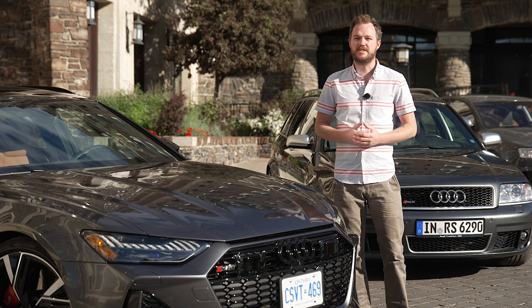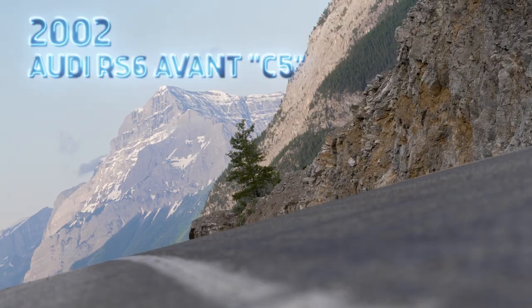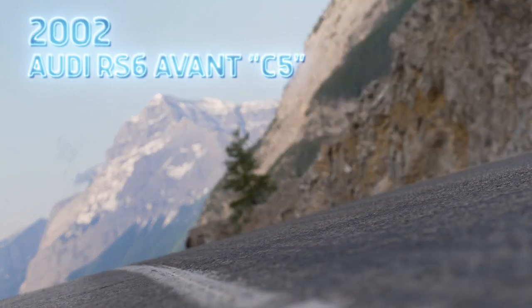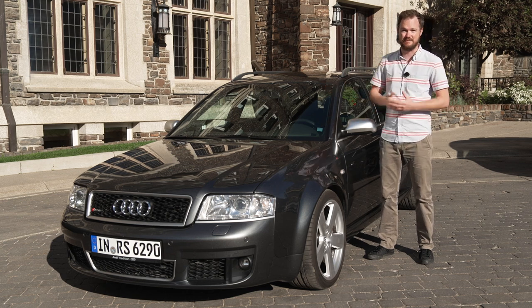Every previous generation has a distinct personality, but they all share a high-performance long-roof swagger that is just so intoxicating and fun to drive. First stop: the original. This is the Audi RS6 Avant, codenamed C5. We actually got a version of the C5 RS6 in America, but it only came as a sedan — not this fantastic station wagon variant.